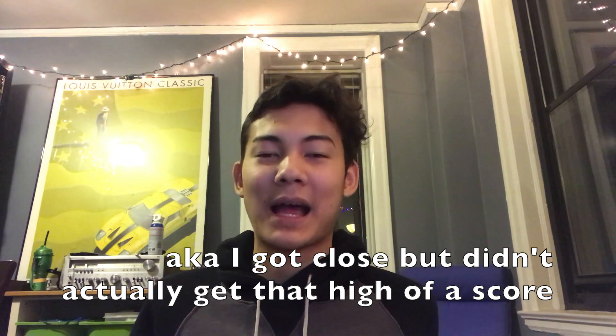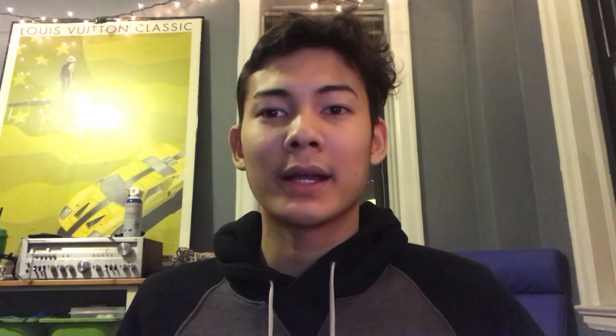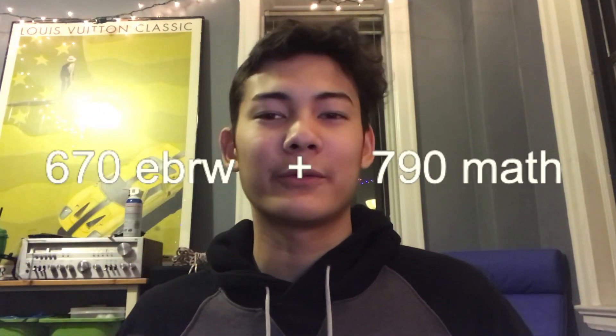I'm just gonna jump right into it. I have my computer here which has notes and stuff. First I want to address why I said '1450 plus' in the title. It's the score most close to what I got. When I took the test in the SAT score revealing video, I got a 1410. I got a higher score when I retook it — I got a 1440, and when you super-scored it, it was a 1460.